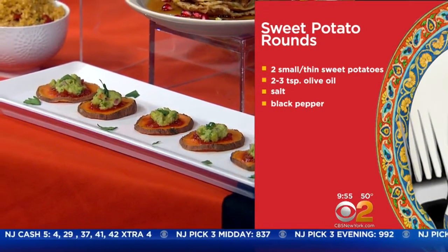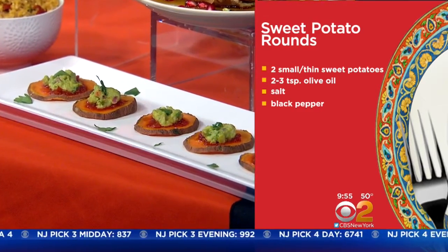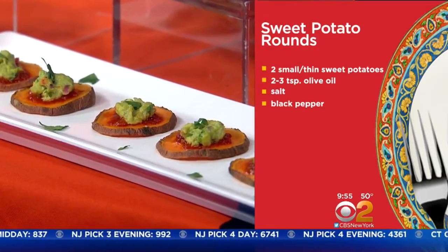I didn't know that spicy food speeds up your metabolism — I've been staying away from spicy, but now I'm going to go crazy on spicy! It's a temporary boost in metabolism, but every little bit helps.